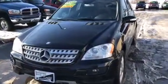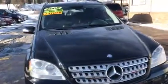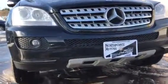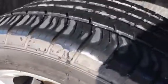The 2008 Mercedes ML350. Fog lights in the front. Clean paint — black. Clean rims. Tires have about 50% tread.